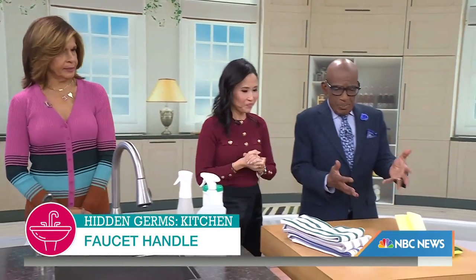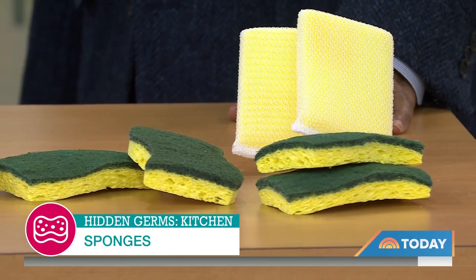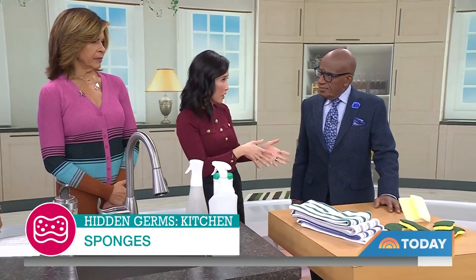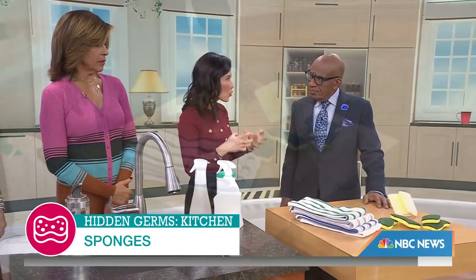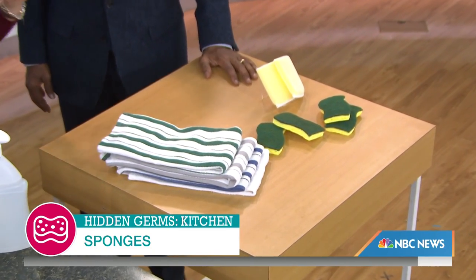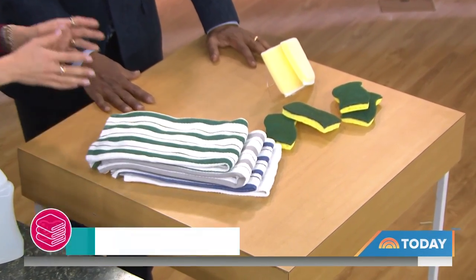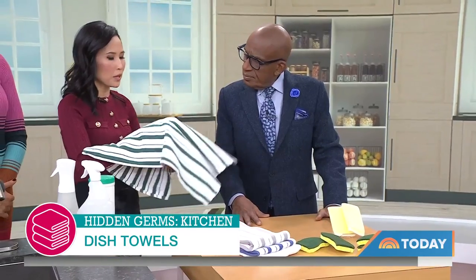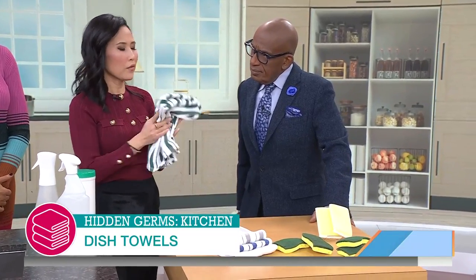Sponges are wet and cold — a place where bacteria love to live. The USDA says you can microwave your sponge one to two minutes; that'll kill off most things. Some people recommend throwing it in the dishwasher, but make sure it has a strong drying cycle because the key is to keep everything dry. For dishcloths, best practice is to swap them out every day. At least make sure you're hanging them up to fully dry. It helps to have separate cloths: one for drying hands, one for drying dishes, and another for cleaning counters.